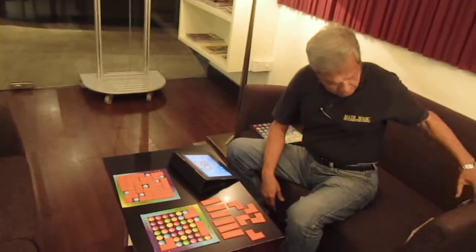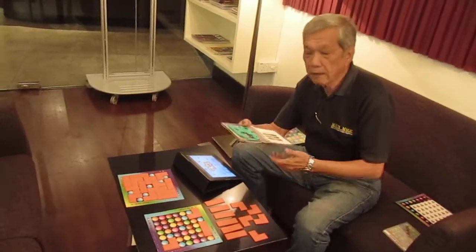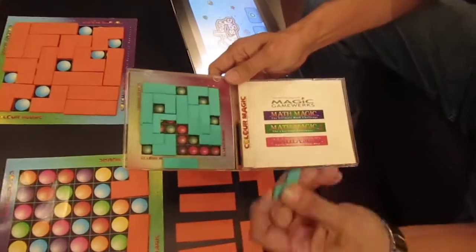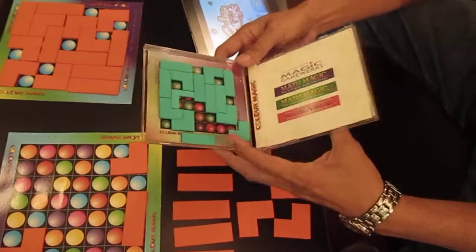From that development, I came up with a second model of the game, which is basically a travel set. This travel set uses magnets. Guys can travel anywhere they like and play wherever they are — very, very portable.